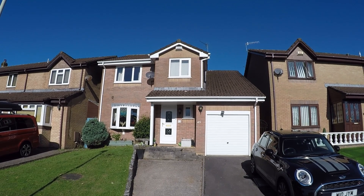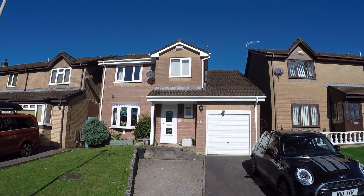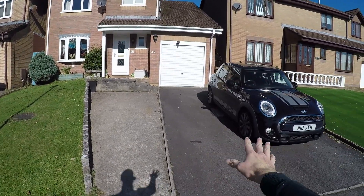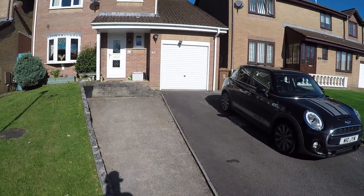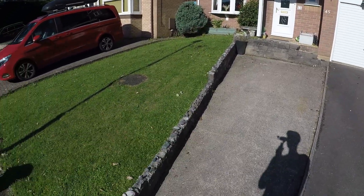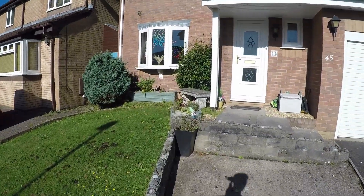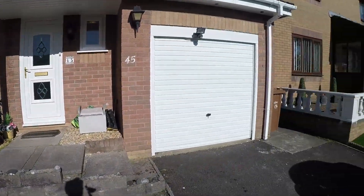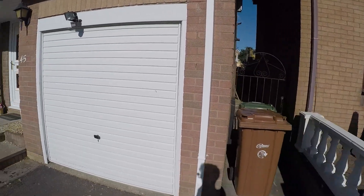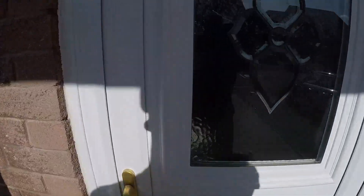Hi there! Welcome to this Pink Moo video tour of this four bedroom detached property located on Sellingdale Road in Kefiddy. As you can see, we're starting the tour outside where we have some off-road parking dedicated to the property, which leads up to the garage as well as the front door. You've also got a small patch of front garden with some decorative shrubs, as well as some side access down the property. We'll head up the steps then to begin the tour.